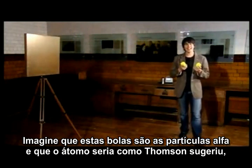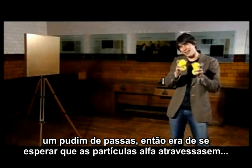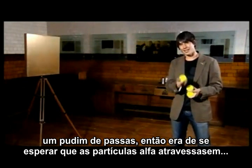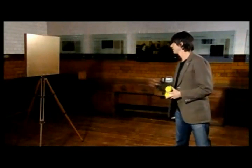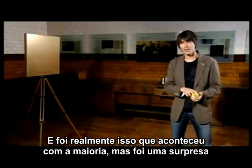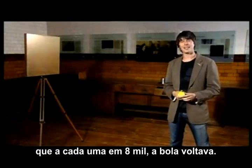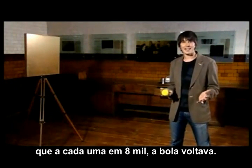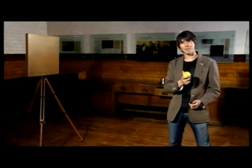Imagine these tennis balls are the alpha particles. Now if the atom were as Thomson had suggested, a kind of amorphous blob, then you'd expect the alpha particles to pass right through. And that's indeed what happened to most of them. But to their surprise they found that around one in 8,000 bounce right back.